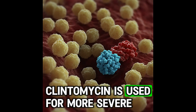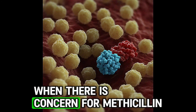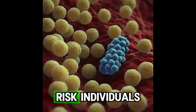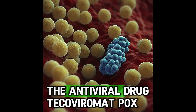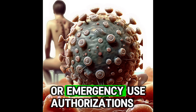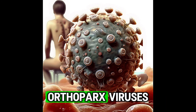Clindamycin is used for more severe or resistant cases, particularly when there is concern for methicillin-resistant Staphylococcus aureus (MRSA). In severe cases or in high-risk individuals, such as those with weakened immune systems, the antiviral drug tecovirimat (TPOXX), initially developed for smallpox, may be used under compassionate use protocols or emergency use authorizations, as it has shown efficacy against orthopox viruses.